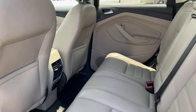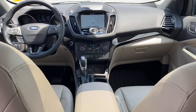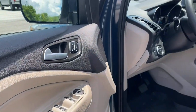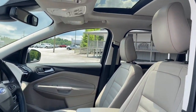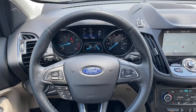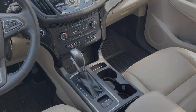Feel relaxed and confident in this capable, comfortable Escape. Treat yourself to a test drive today. Our staff will toss you the keys and give you an outstanding customer experience. We'll see you next time.